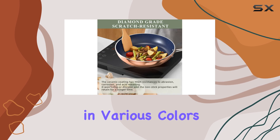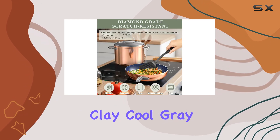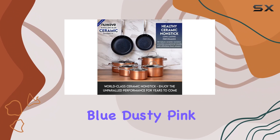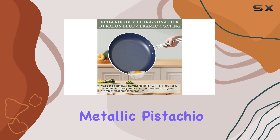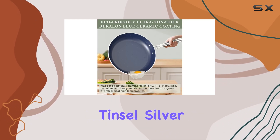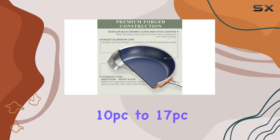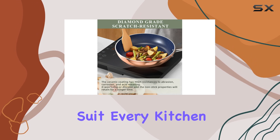The New Wave cookware set is available in various colors including metallic rustic copper, apricot orange, clay, cool gray, cozy blue, deep blue, dusty pink, metallic lilac purple, metallic mocha brown, metallic pistachio green, metallic tinsel silver, rosemary green, and vanilla cream. With sizes ranging from 10-piece to 17-piece sets, there's an option to suit every kitchen and cooking need.